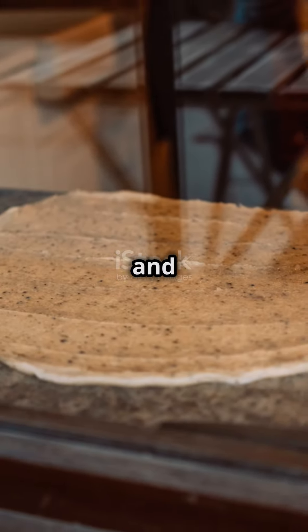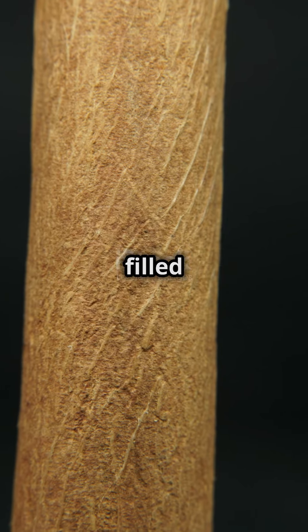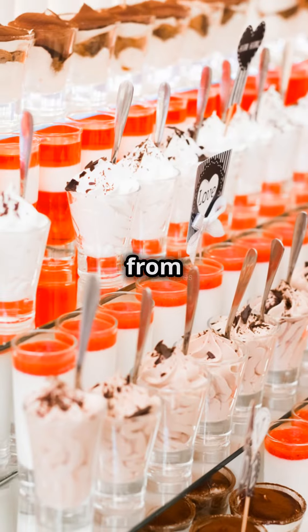Lastly, cinnamon rolls from Sweden and the USA. Spiral shaped, filled with cinnamon sugar and often topped with icing — comfort in a bun. These bakery delights are the best from around the globe. Which one will you try first?